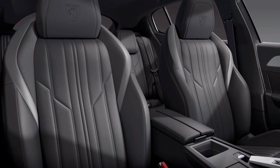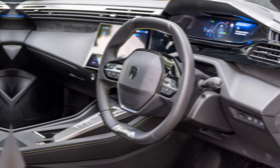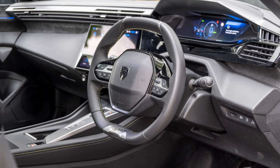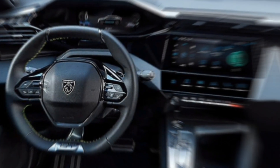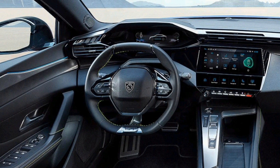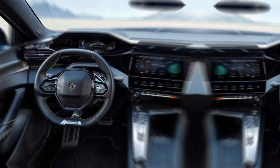The 2024 Peugeot 408 GT boasts a range of engine options, all promising exhilarating performance. Whether you choose the punchy turbocharged gasoline engine or the plug-in hybrid drivetrain, you're guaranteed a thrilling ride. The 408 GT handles corners with precision and delivers a smooth, responsive driving experience.